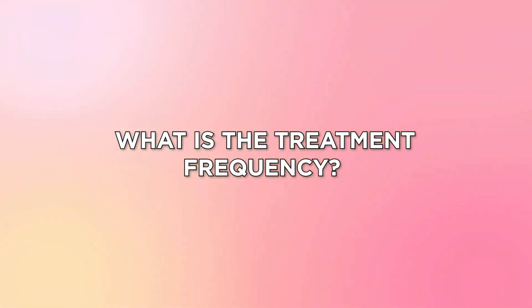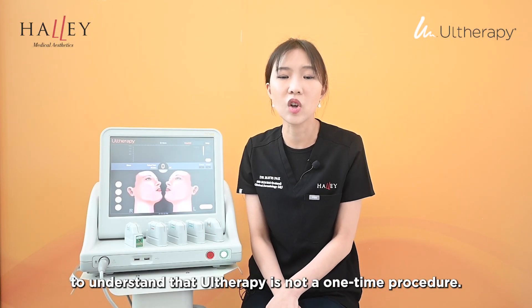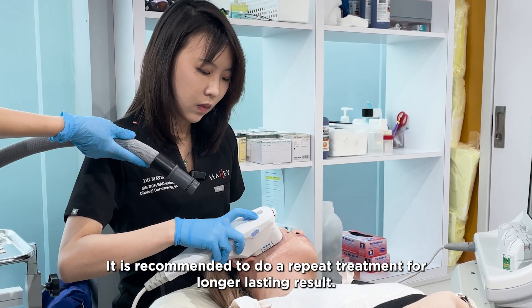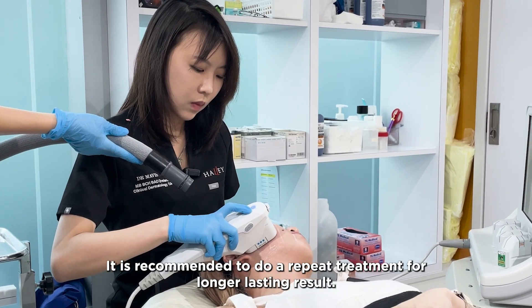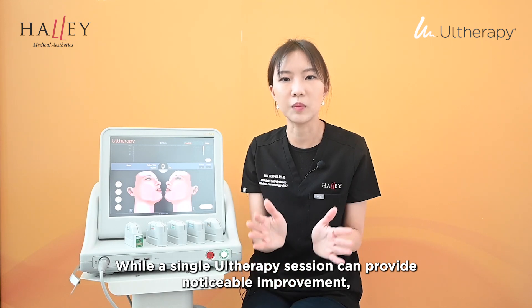So how often do we need our therapy treatment? It's essential to understand that our therapy is not a one-time procedure. It is recommended to do a repeat treatment for longer-lasting results. While a single Ultherapy session can provide noticeable improvement,